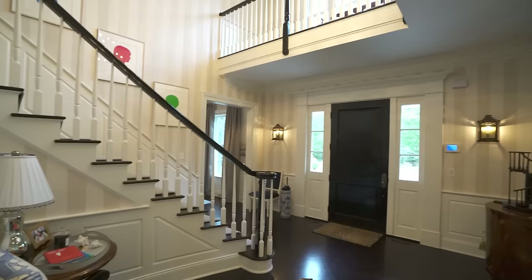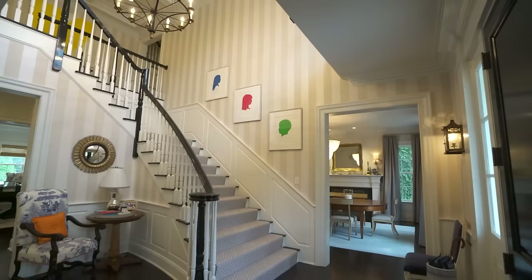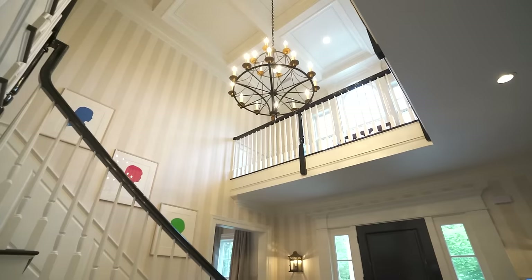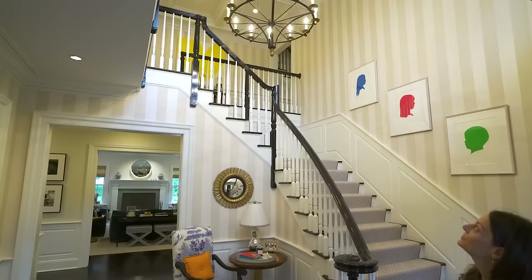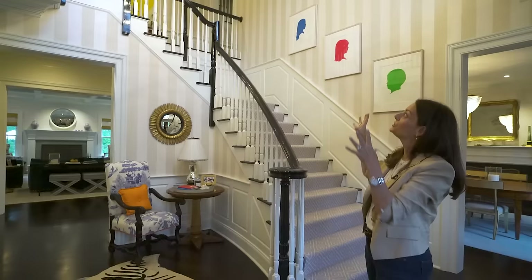Welcome to our front entrance. It looks a lot like the front entrance in our old home because I really loved how that came out, so I pretty much duplicated it with the same type of striped wallpaper and furniture. We took this large chandelier from our old home — it's a John Roselli wrought iron light fixture that I absolutely love. I was thrilled that it worked here because we really needed a super large fixture to fill the space.